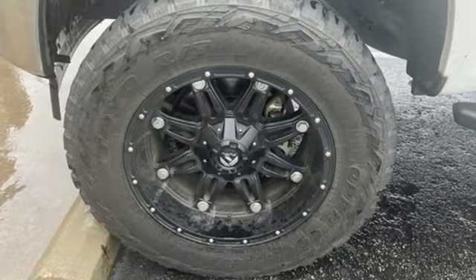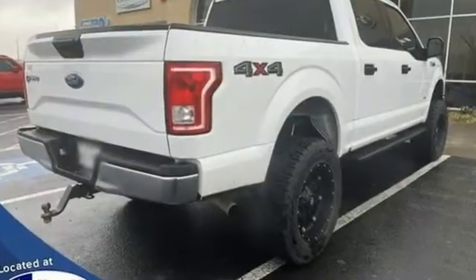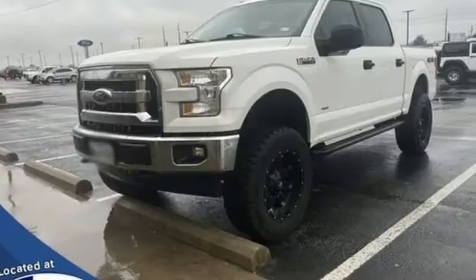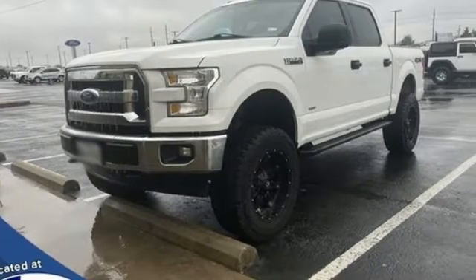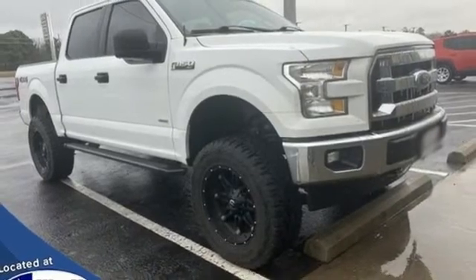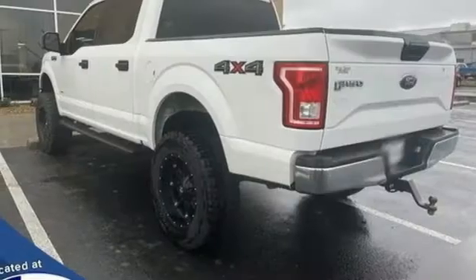V6 engine, 4-wheel drive, driver selectable mode, active grille shutters, Bluetooth wireless audio streaming, app link, manual tilting steering column, aluminum wheels, electronic shift on the fly, and automatic transmission.